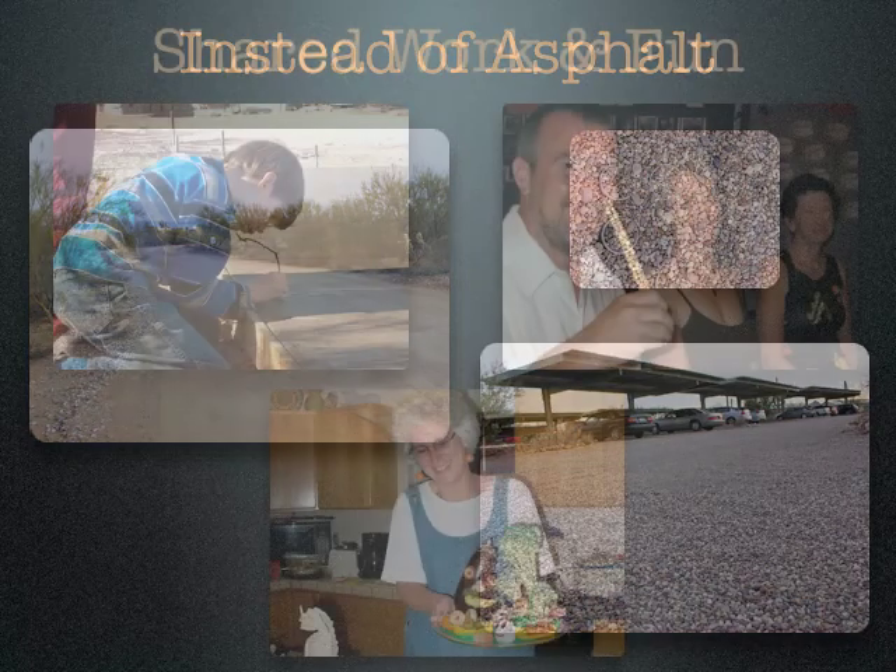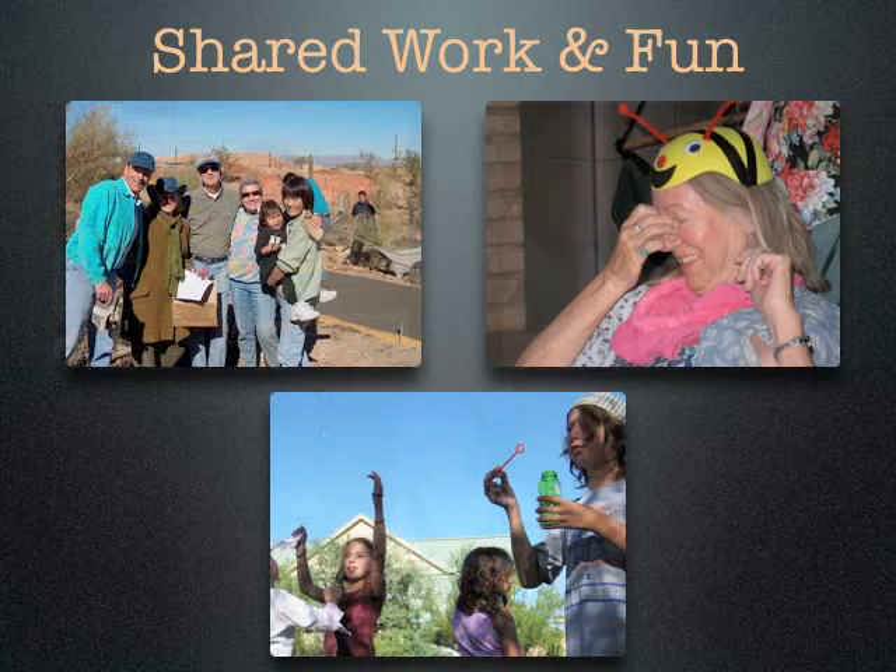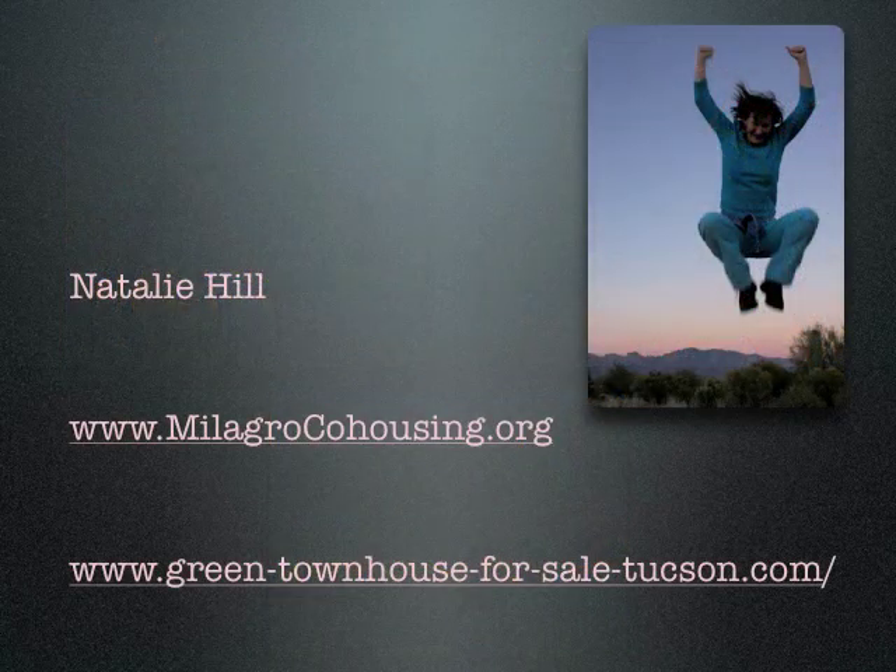In co-housing and at Milagro, we also share a lot of work and fun. We put in a sidewalk together, hold parties and put on celebrations together, and do various work and holidays together. Holly in the picture is great at loaning costumes for any event we have. If you'd like more information about Milagro or about my house, which is for sale, here's how you can contact me. Thanks so much for listening. This is Natalie Hill.